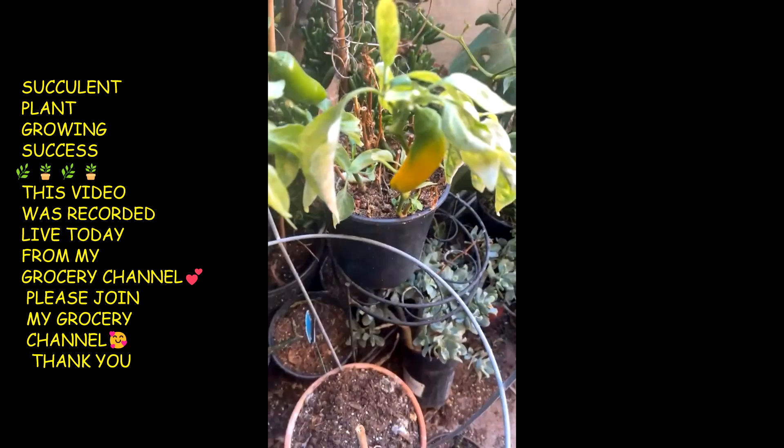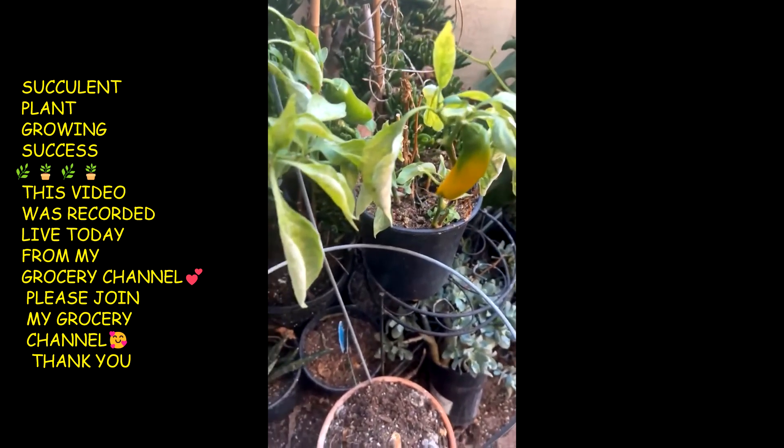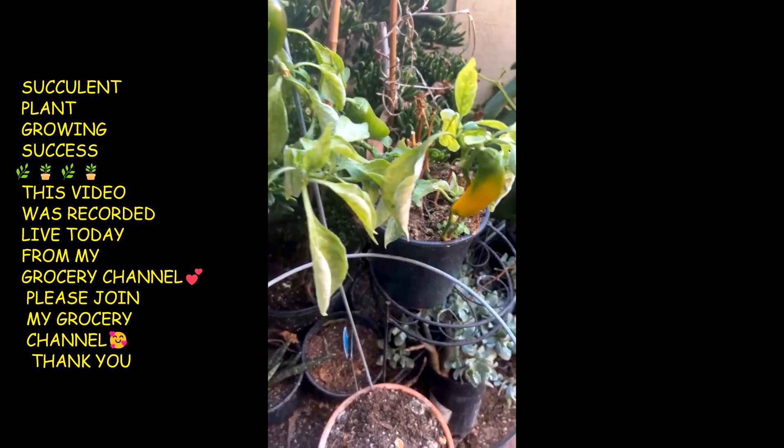I thought it was getting bigger, but it just got big and started turning yellow. I think these are Anna sweet peppers or whatever.